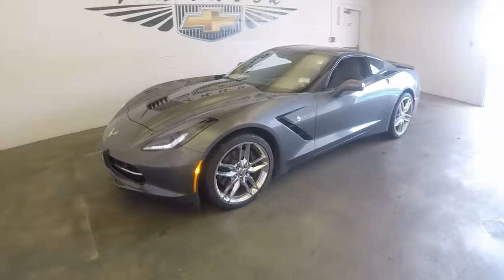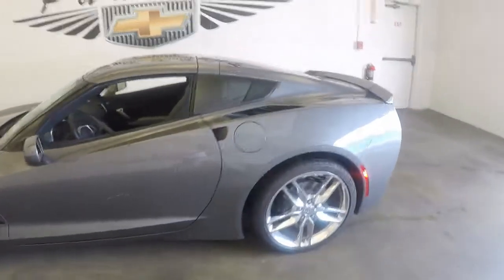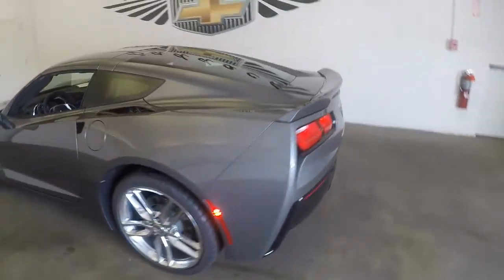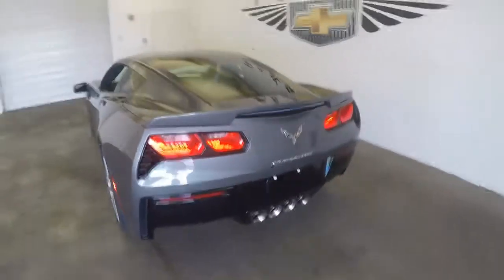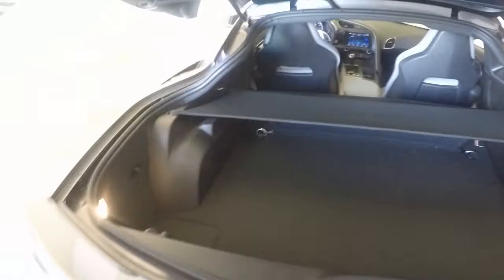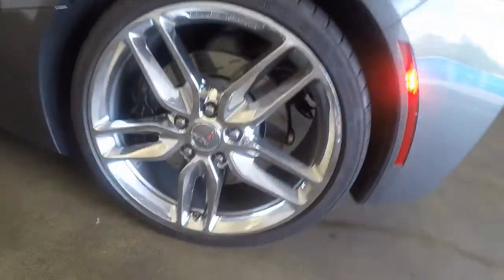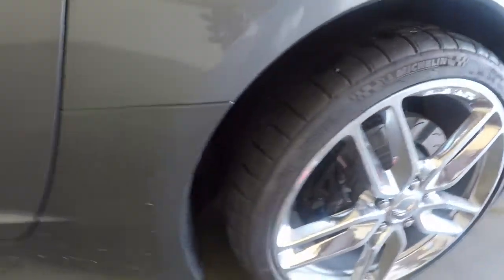The 2016 Chevy Corvette — beautiful shape, these chrome wheels, of course the iconic quad exhaust, plenty of space. Here's those chrome wheels, nice summer tires on there.